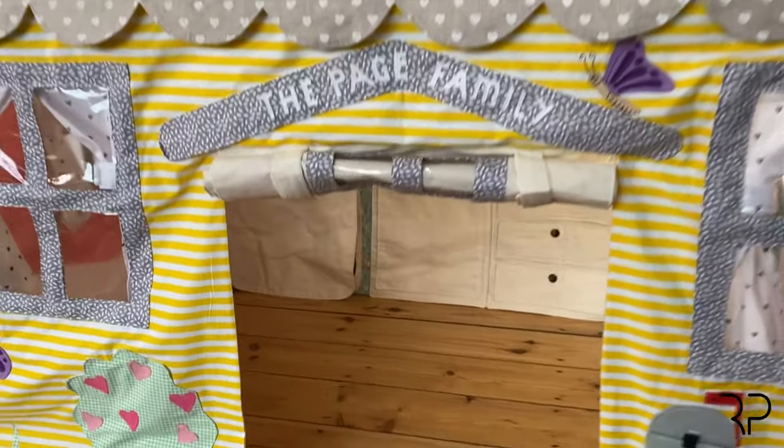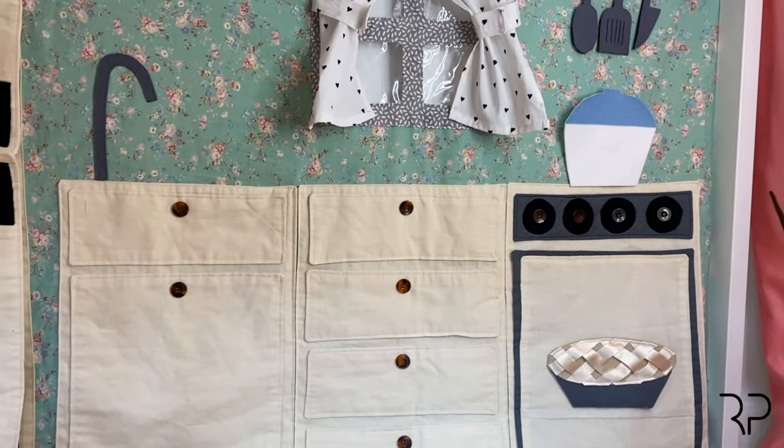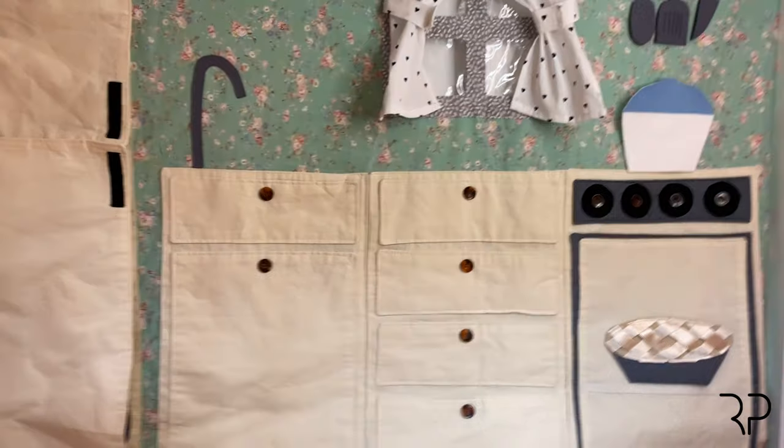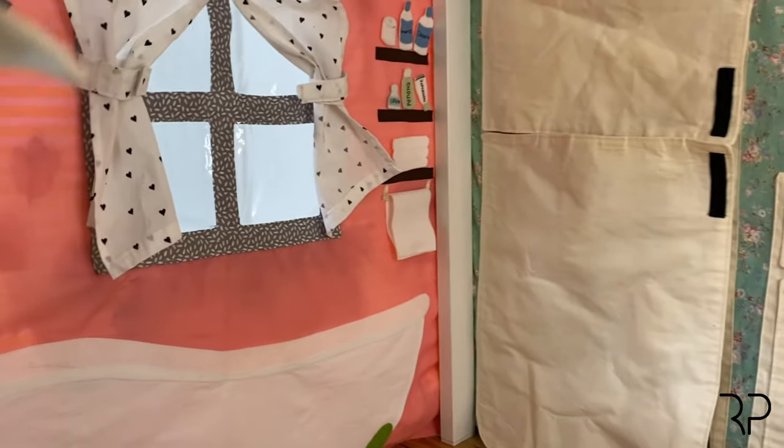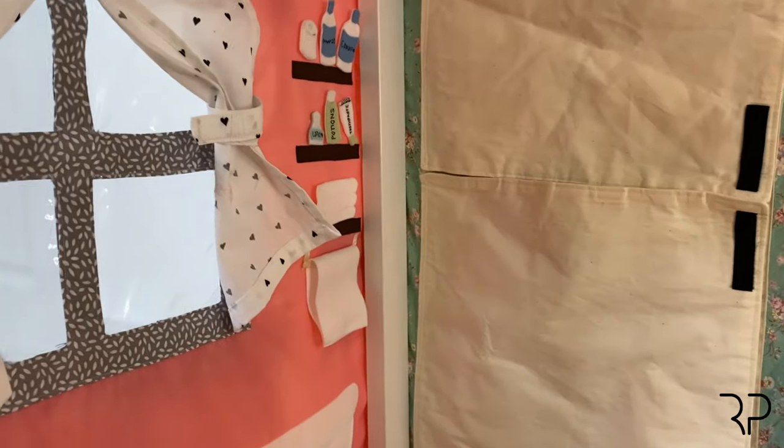The roof. And then I've put a light inside — I've put my little ring light inside so that you can see. There is a dining table. There is a kitchen — the pot comes off, you can play with it, the pie comes off. And then there is a bathroom. All of these little bits come off so that you can play with them.